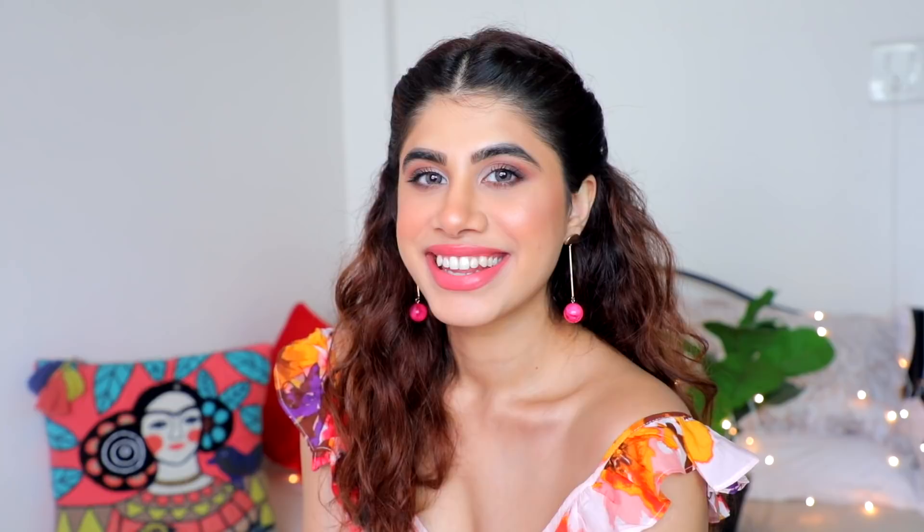The Maybelline Super Stay Crayon Lipstick in 'Enjoy the View' is my favorite pick of the entire video. The formulation is bang on — it's a crayon so it's not messy, applies beautifully, goes on cream and dries down matte, and the color payoff is gorgeous. It's so comfortable to wear, doesn't transfer, and comes with a tiny sharpener for the nib. Highly recommend!